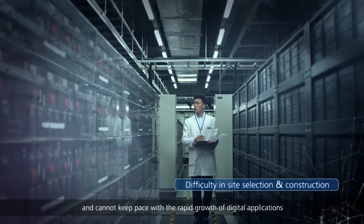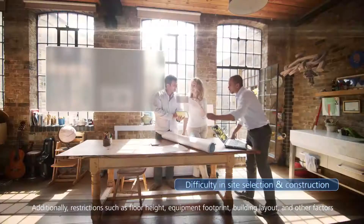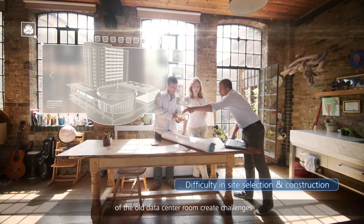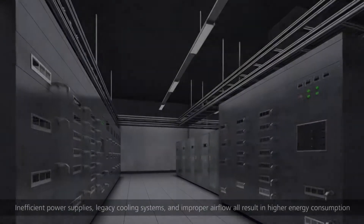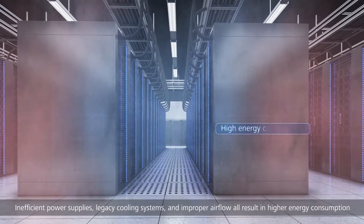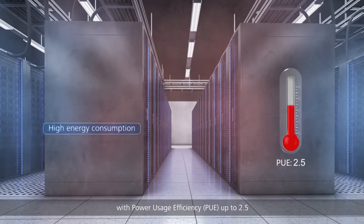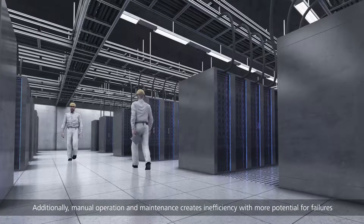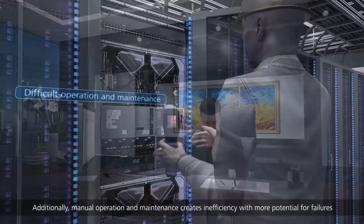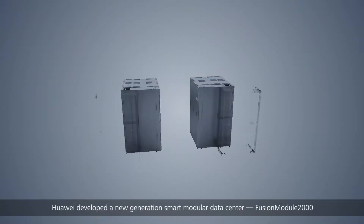Building cannot keep pace with the rapid growth of digital applications. Additionally, restrictions such as floor height, equipment footprint, and building layout create challenges. Inefficient power supplies, legacy cooling systems, and improper airflow all result in high energy consumption, with PUE up to 2.5. Additionally, manual operation and maintenance creates inefficiency with more potential for failures.